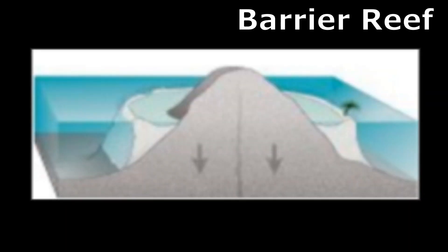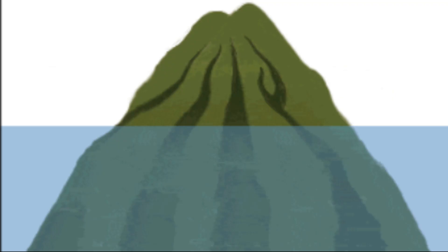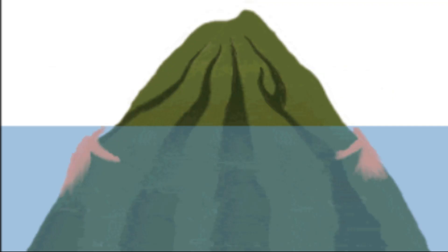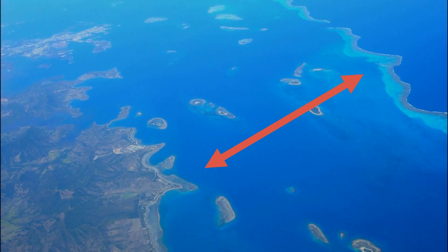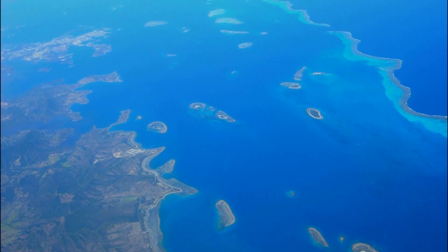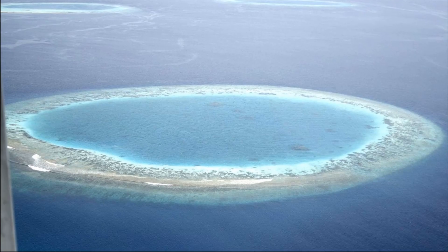Barrier reefs form when a coral reef grows around a volcanic island. Over millions of years, the volcano slowly sinks, but the corals continue to grow upward and outward. Over time, a lagoon forms between the corals and the sinking island. A barrier reef forms around the lagoon. Eventually, the volcanic island of a barrier reef becomes completely submerged and only the ring of corals remains. This is called an Atoll.